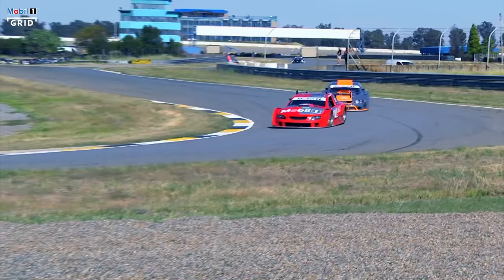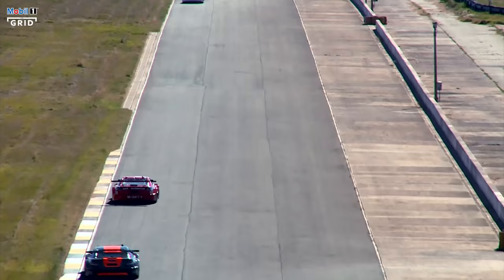All the cars are strictly controlled — weight, engine power, tyres, brakes — everything, which makes the series very competitive. That's why these cars are so awesome to race.